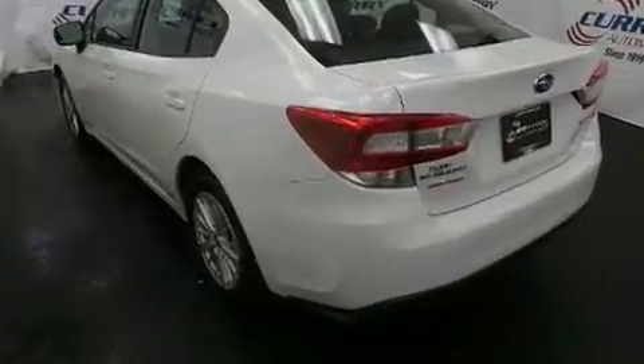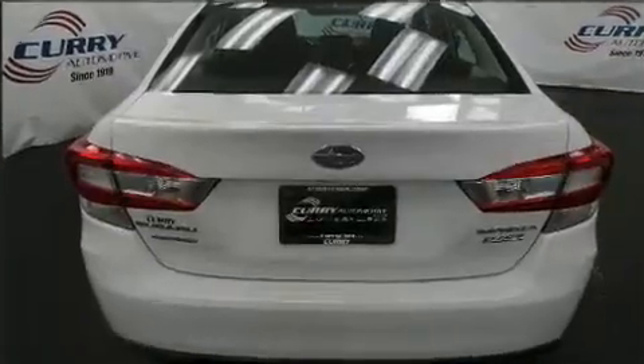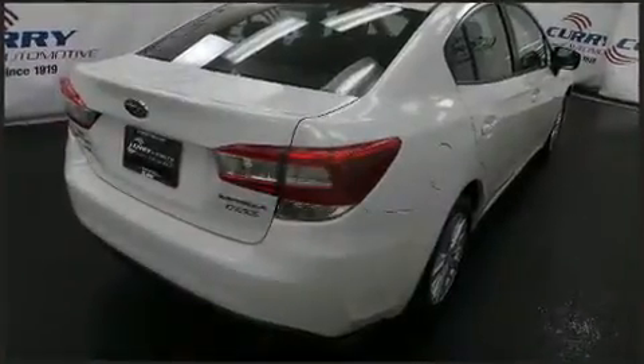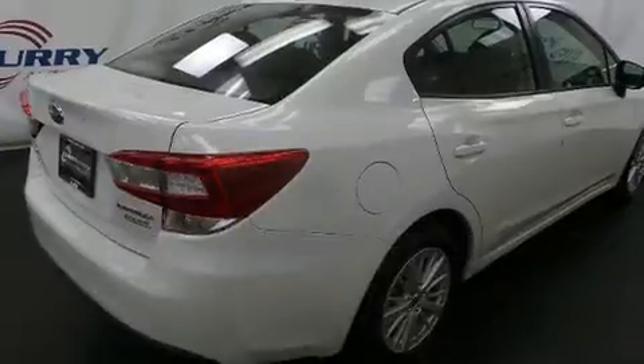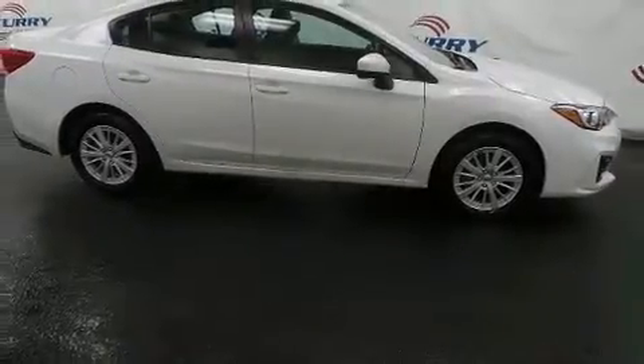Audio features include an AM-FM radio and six well-positioned speakers. Subaru also prioritized safety and security with features such as head curtain airbags, a panic alarm, an emergency communication system, and four-wheel disc brakes with ABS.